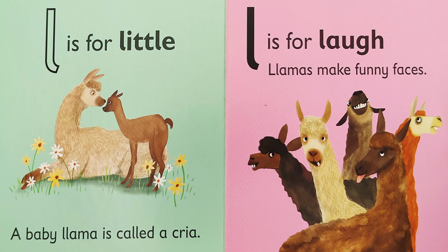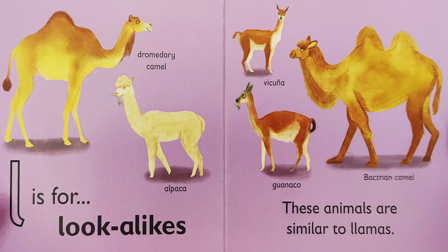L is for laugh. Llamas make funny faces. L is for look-alikes. These animals are similar to llamas. In the picture, we have the dromedary camel, the alpaca, the vicuña, the guanaco, and the Bactrian camel. Remember, these animals are similar to llamas, but not the same.